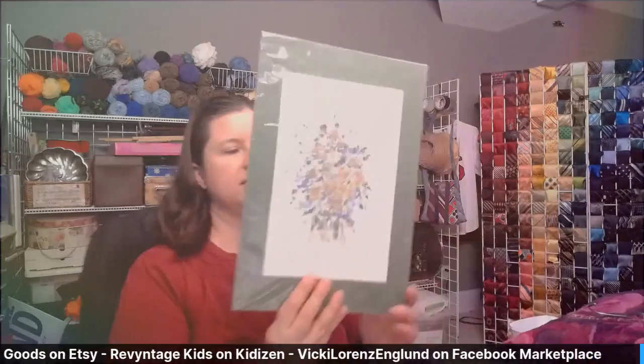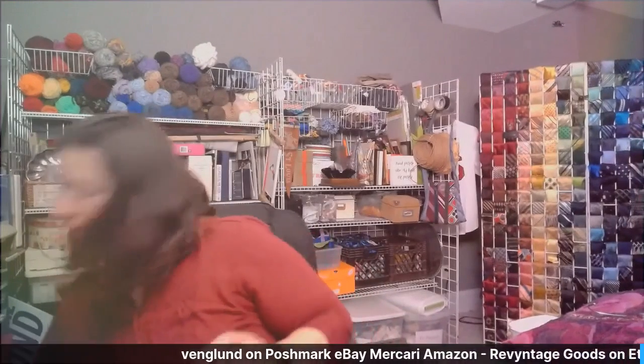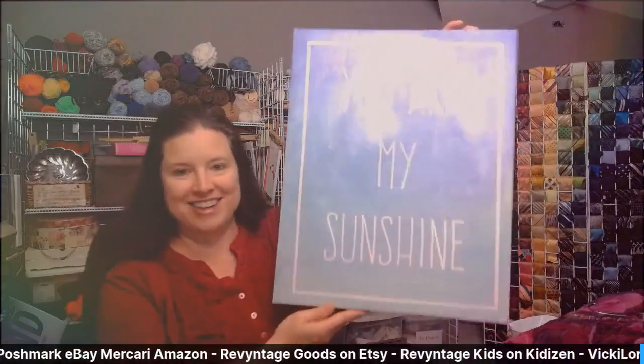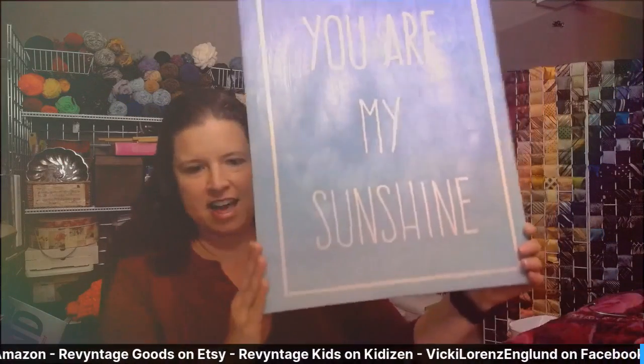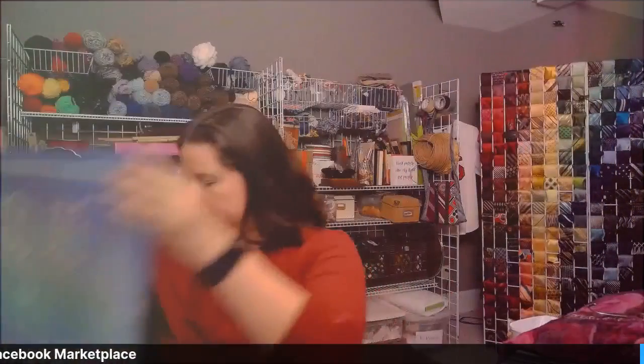We've got a couple more home goods. This is some artwork — it doesn't have an artist name or identifying information. It looks like these flowers might have been fake flowers because it's kind of powdery, so when I take it out of the plastic I'll have to clean it up a bit. Artwork has been doing really well for me lately. And speaking of artwork, I have these two larger pieces. One says 'You Are My Sunshine' — it's a canvas. It looks good and it still has the $16.99 TJ Maxx label on it, so that will be fun to list.